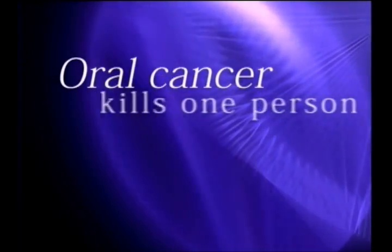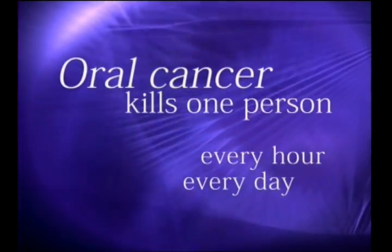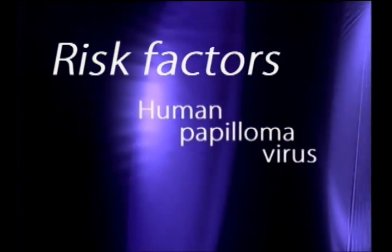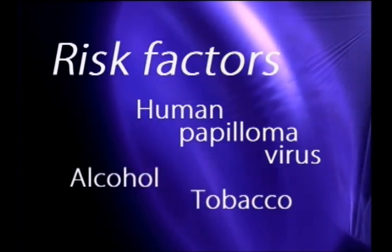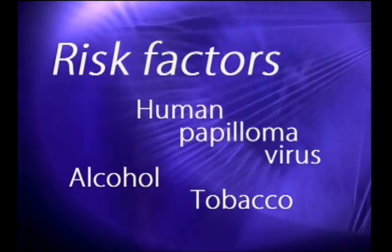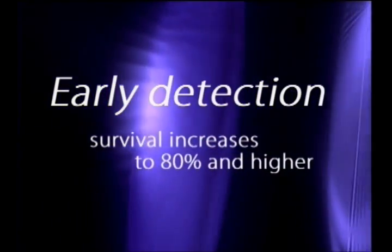Oral cancer kills one person every hour of every day and it's growing at an alarming rate. The human papillomavirus is now a leading risk factor along with alcohol and tobacco use. Sadly, more than half of all cases are diagnosed after the cancer has spread.